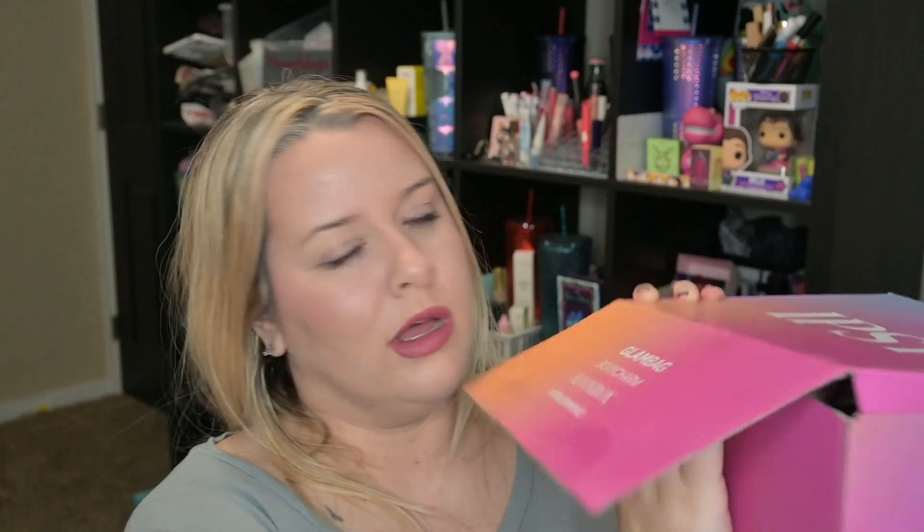If you're new to my channel or new to BoxyCharm by Ipsy, you can check out the description — editing me is great at adding that — and I also have a playlist with all my past boxes for the last two or three years. It sealed like twice so I'm curious what is in here. I pick everything in here except for two items. I have like three other subscription boxes that came day after day.